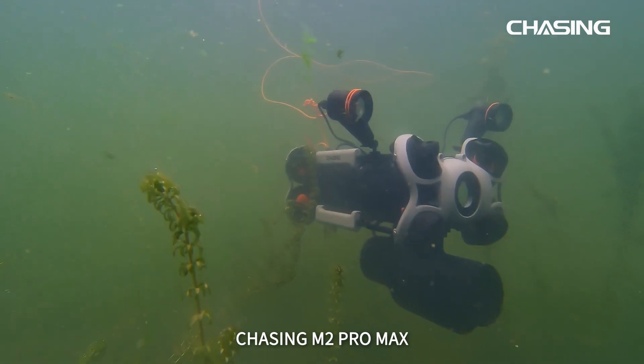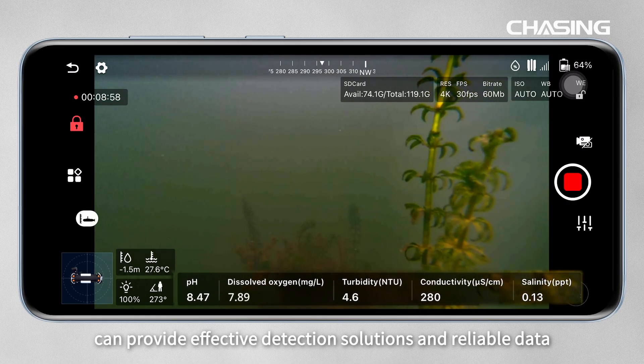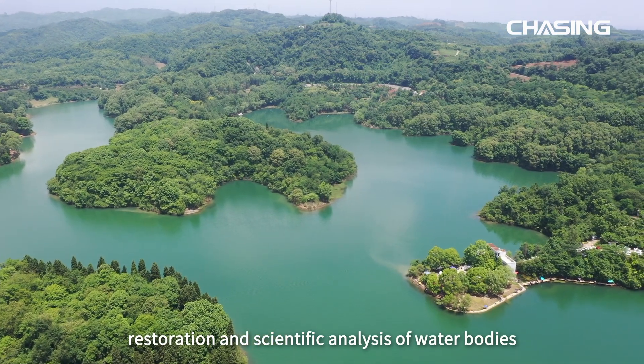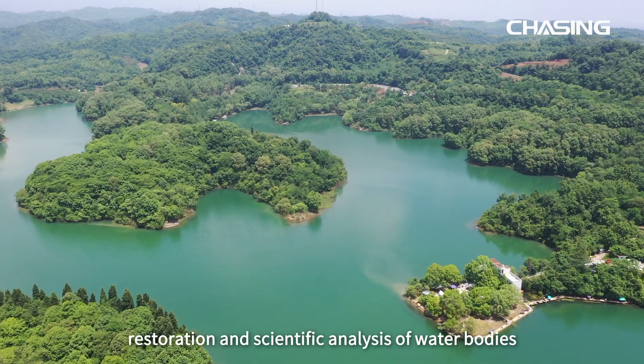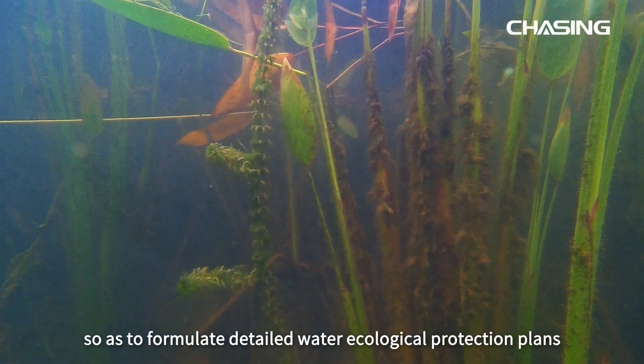Equipped with Chasing Multi-Parameter Sonde, Chasing M2 Pro Max can provide effective detection solutions and reliable data for water ecological protection, restoration, and scientific analysis of water bodies, so as to formulate detailed water ecological protection plans.